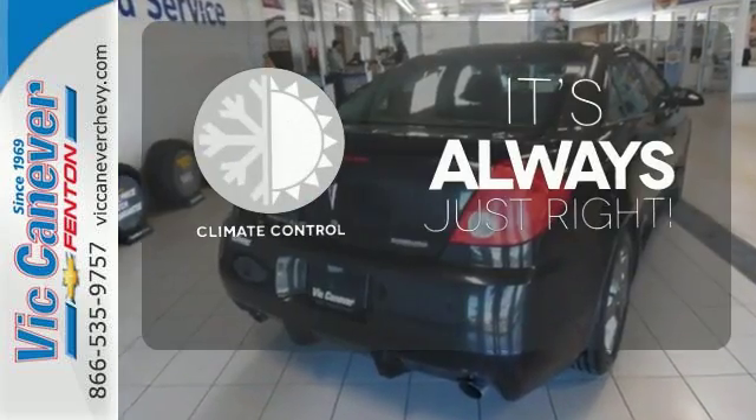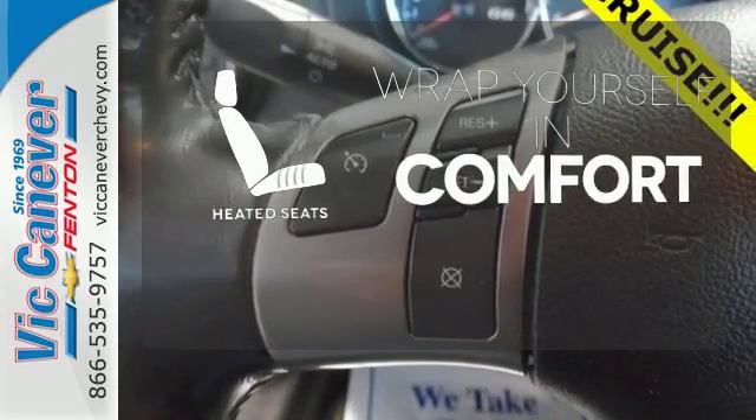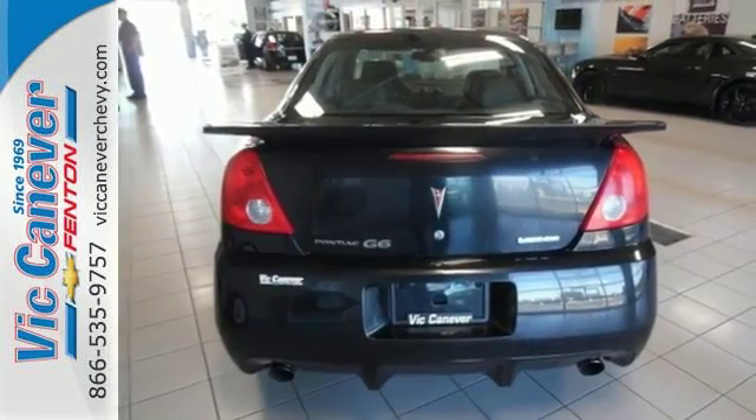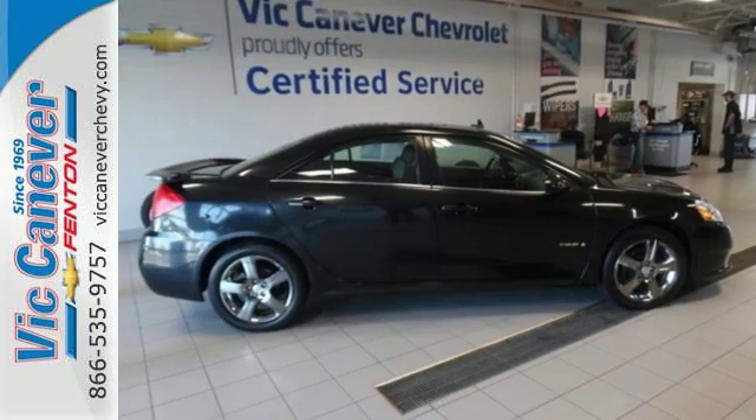Set it and forget it with the climate control. Warm off the chills with the heated seats. This G6 is packed with the latest high-tech features for your enhanced safety, comfort and convenience.